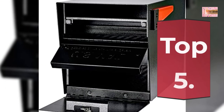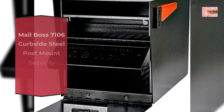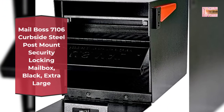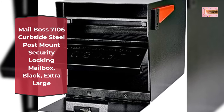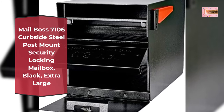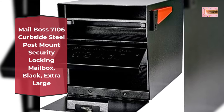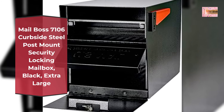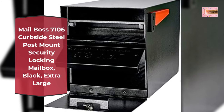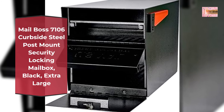Number 5: Mailbox 7106 Curbside Steel Post Mount Security Locking Mailbox, Black, Extra Large. Large capacity, USPS approved, high security locking curbside mailbox. Made of 12 and 14 gauge electro-galvanized steel for strength and durability.